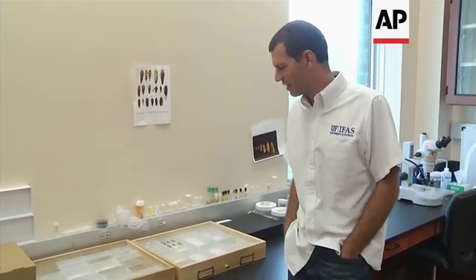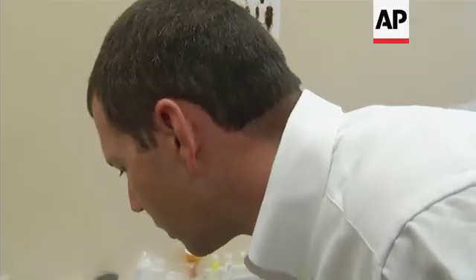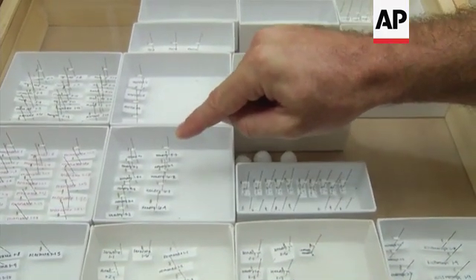At this point the palm is dead. There's no common name for it yet. These insects here on the points are the suspected vector of the disease.